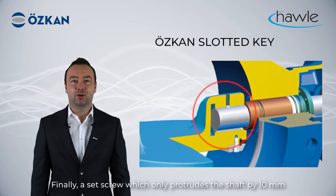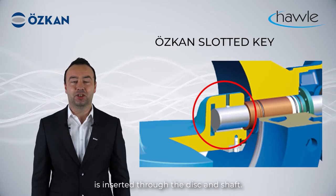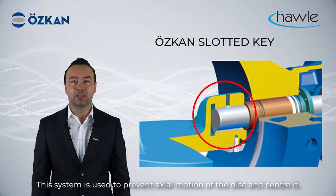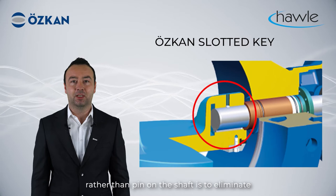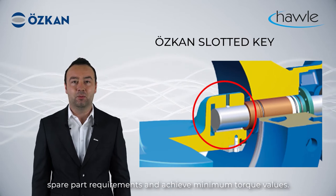A set screw which only penetrates the shaft by 10 mm is inserted through the disc and the shaft. This system is used to prevent axle motion of the disc and to center it. One of the vital advantages of using a set screw connection rather than a pin on the shaft is to eliminate spare part requirements and achieve minimum torque values.